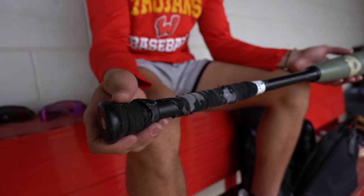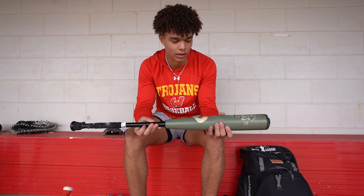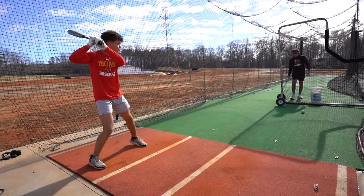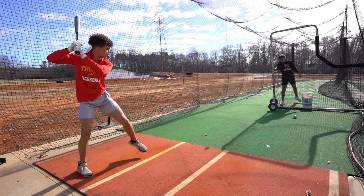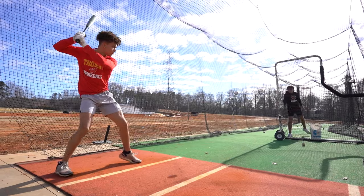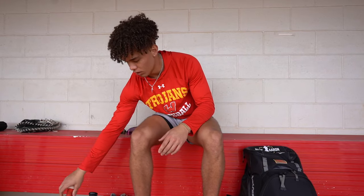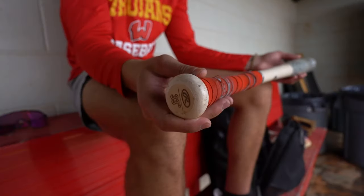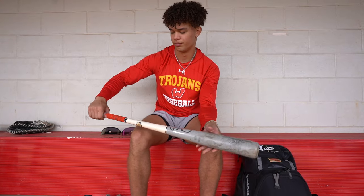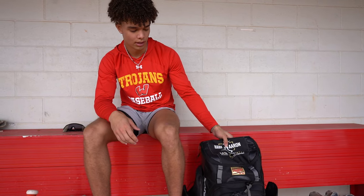My bat — 33/30, The Goods. It's pretty unloaded, but for the most part I like it, except when I see high velocity pitching — I usually use a different one. For my wood bat, 33/30 Rawlings maple, I got this from Select Fest like two years ago. This bag is a Hank Aaron Invitational bag that I got this summer.